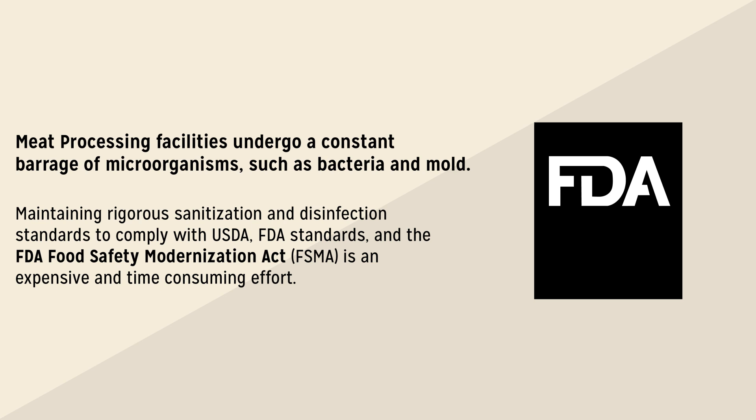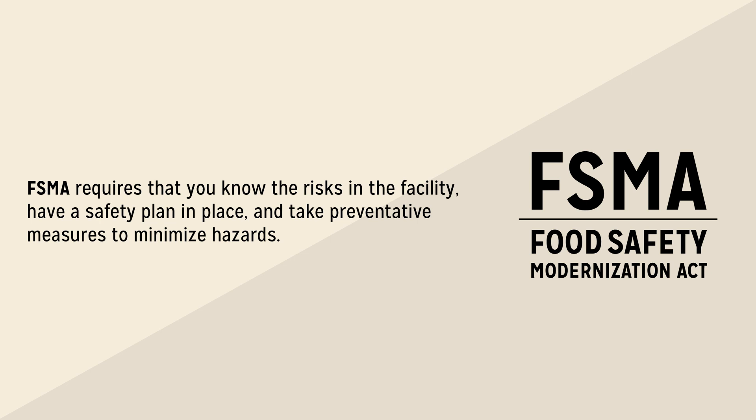Maintaining rigorous sanitization and disinfection standards to comply with USDA, FDA, and the FDA Food Safety Modernization Act is an expensive and time-consuming effort. The Food Safety Modernization Act requires that you know the risks in the facility, have a safety plan in place, and take preventative measures to minimize hazards.